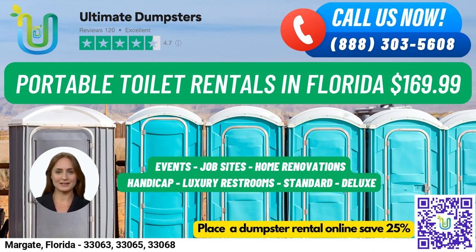Trailer mounted portable toilets are larger units that are mounted on a trailer and can be easily moved from one location to another, typically with multiple stalls and other amenities. High rise portable toilets are designed for use on high rise construction sites or other locations where standard portable toilets may not be accessible, and can be lifted by a crane or other lifting device to reach upper floors. VIP portable toilets provide a more luxurious experience with amenities such as air conditioning, lighting, mirrors, and even music systems.